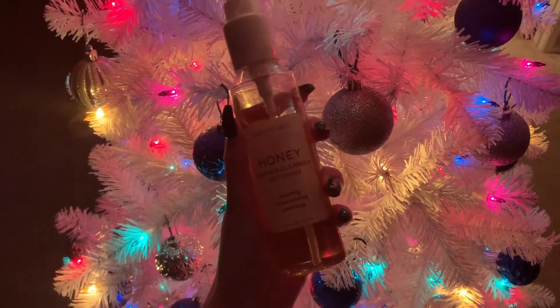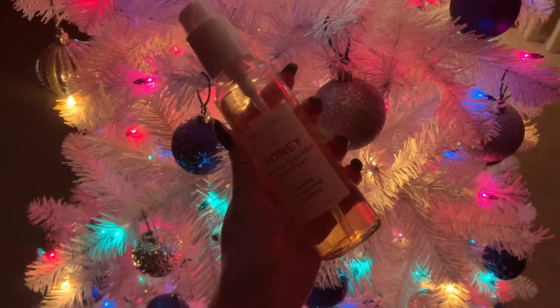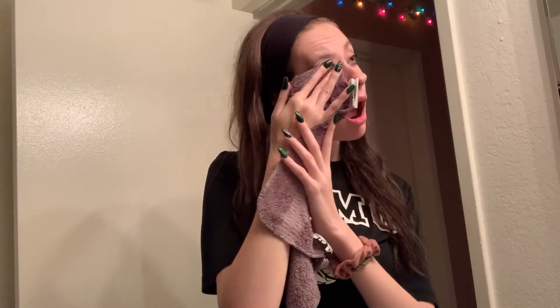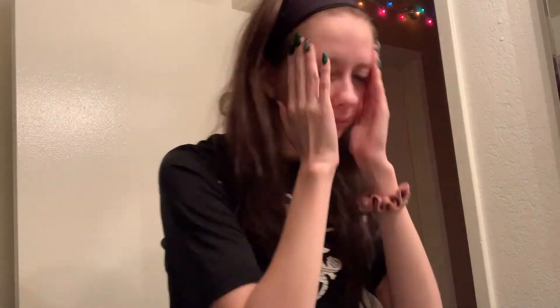The skincare line I use is called Earth to Skin and you can find it at Walmart. I use their honey line and I absolutely love it — it smells fantastic. Honey is really good for your skin. I take a washcloth, wet my face with it to wipe off anything the makeup wipe didn't get, then take two pumps of the face wash and wash my face and neck with it.